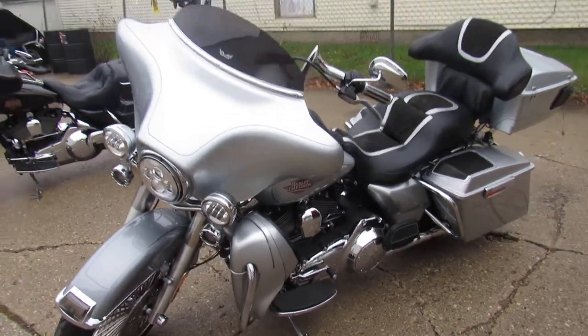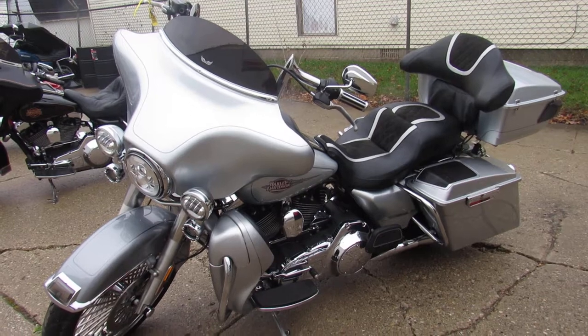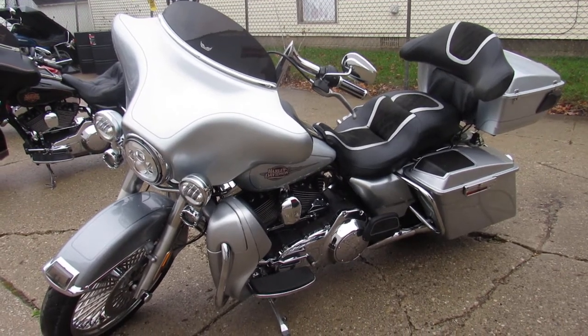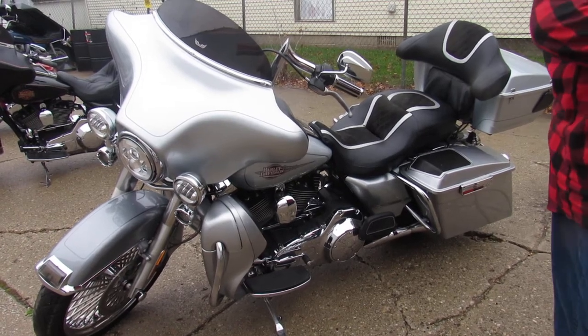It's got the quick detach trunk. You can hear this radio a mile away, guys — don't miss this one. That's a 2012 big wheel electric glide. Give us a call, we'll get it done: 810-648-9500.